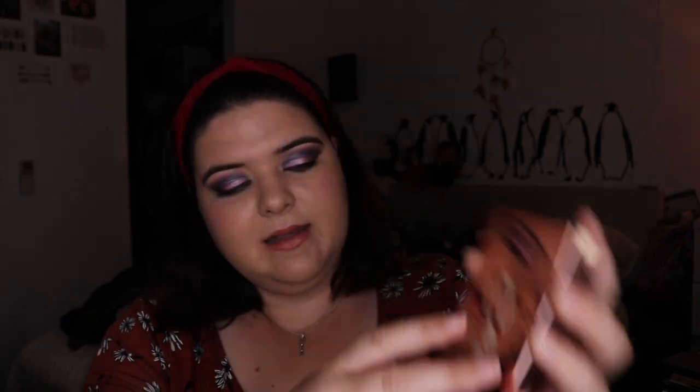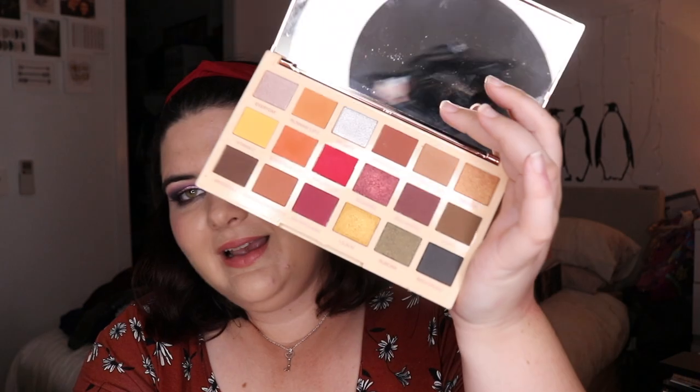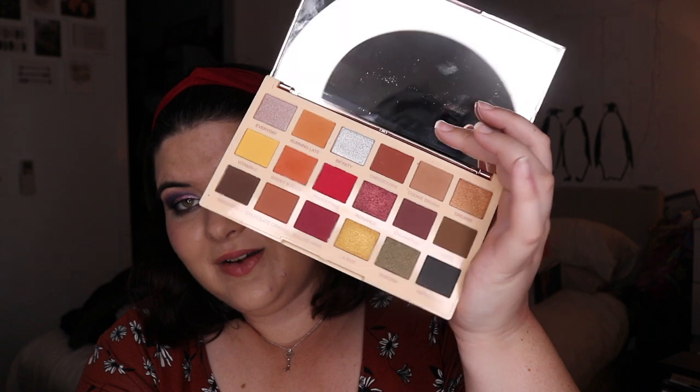I think we were at Superdrug when the new Makeup Revolution palette had released but I didn't see it anywhere. I did pick up the Sof X palette from Makeup Revolution — I think they're called Revolution Makeup Revolution London. This palette is stunning, oh my god, it is beautiful. The lasting power on it is great. I am super excited to play with this palette more. I feel like it's quite hyped and I think the hype is real.